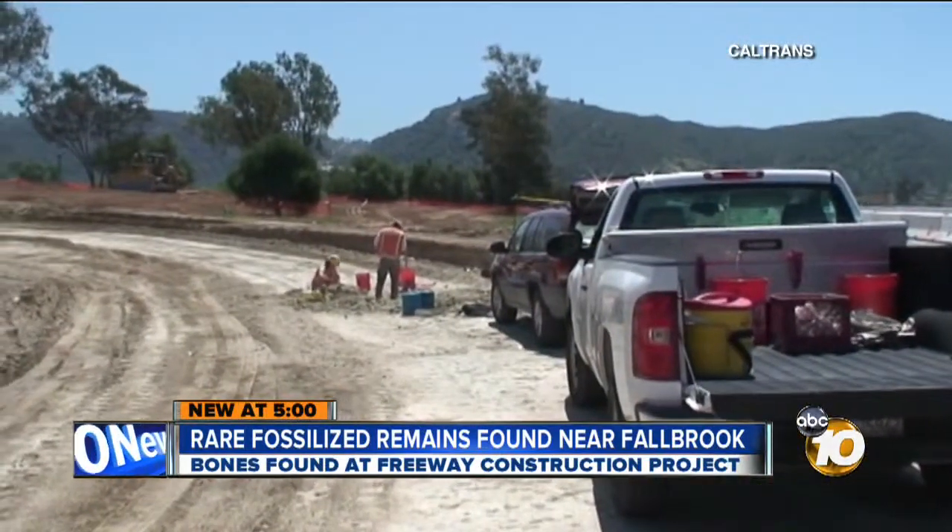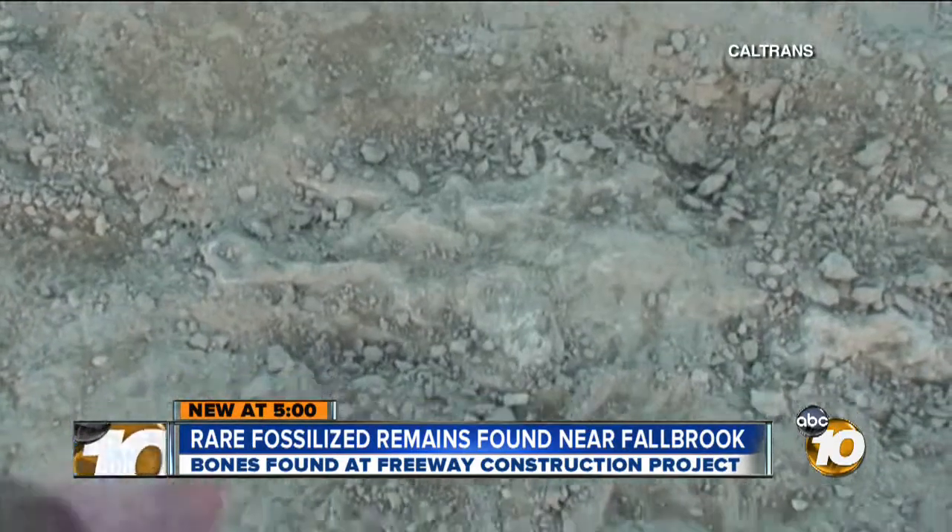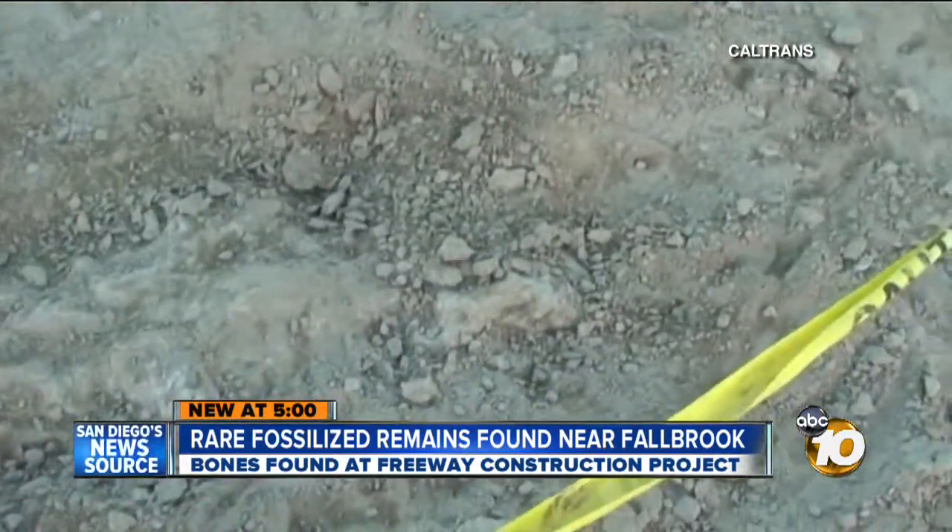Whenever Caltrans begins a new construction project, the agency checks with paleontologists and geologists to see if there's a possibility of finding fossils. And we have the monitors out there if we expect to find something, based on the reports during the environmental phase.